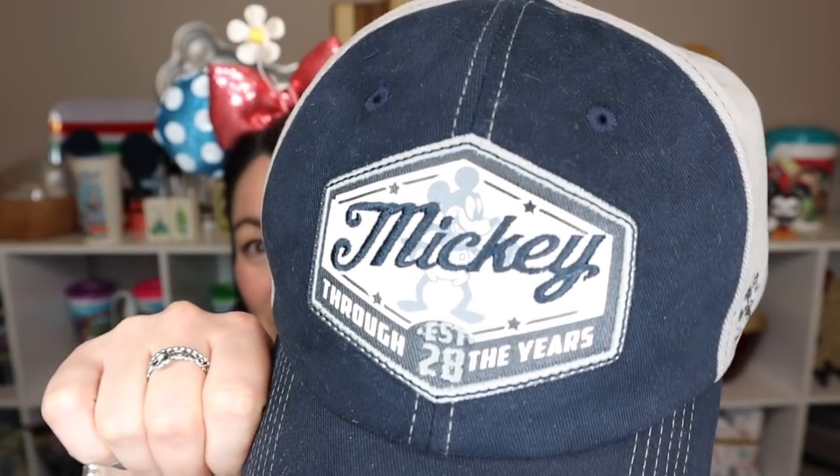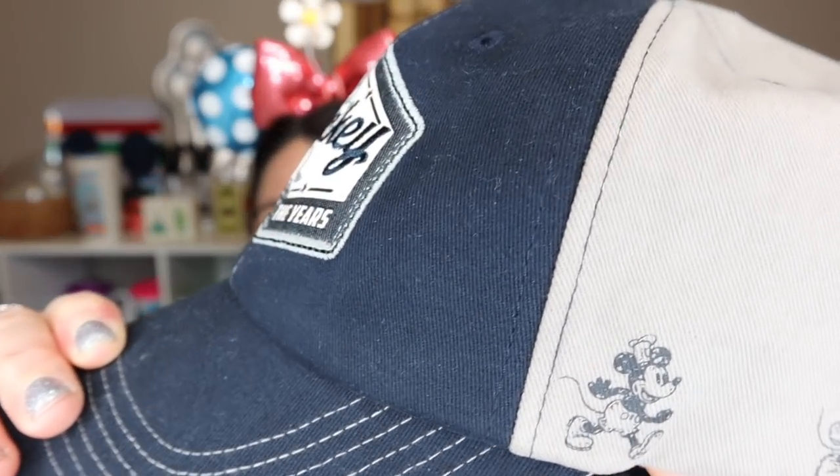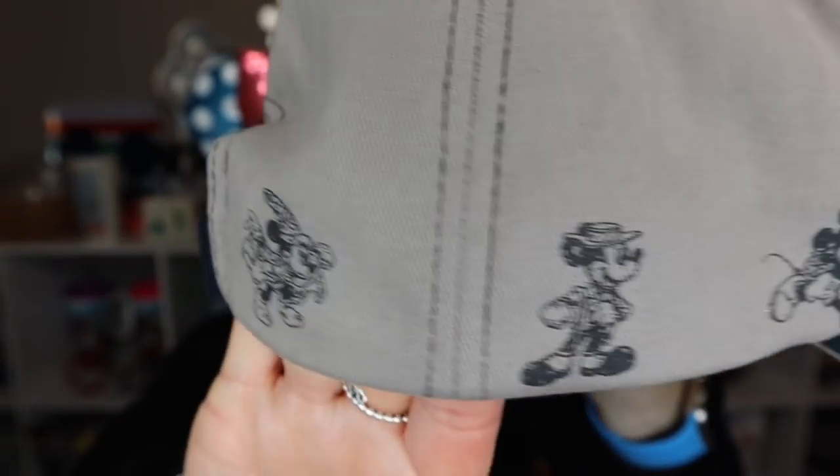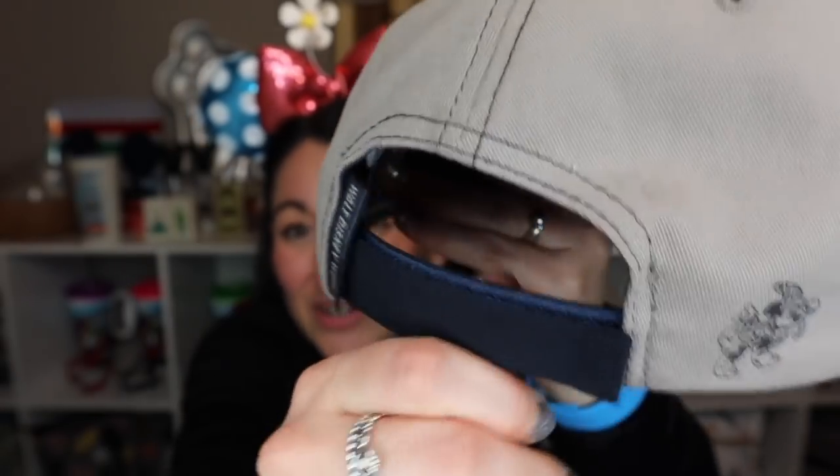Brian purchased a baseball-style hat that says 'Mickey Through the Years, Established 1928.' It's very flattering with a nice bill and two-tone color. My favorite part is the side showing Mickey through the years — Steamboat Willie Mickey and all the different Mickeys. The back has a velcro adjustment. It's very Disney but not over the top or obnoxious, and Brian got a lot of wear out of it during our trip.